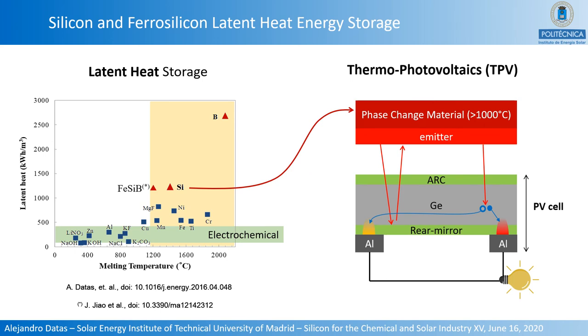In a typical thermophotovoltaic device, the heat source — in this case the phase change material — is in direct contact with a thermal emitter. This emitter becomes incandescent and radiates photons toward a closely spaced photovoltaic cell. Some photons are absorbed in the photovoltaic material, generating electron-hole pairs that are collected to produce electric power. Other low-energy photons pass through the cell without being absorbed; a rear mirror reflects these back to the emitter, so they do not contribute to heat losses. This is key to achieving conversion efficiencies typically between 30 and 50 percent.